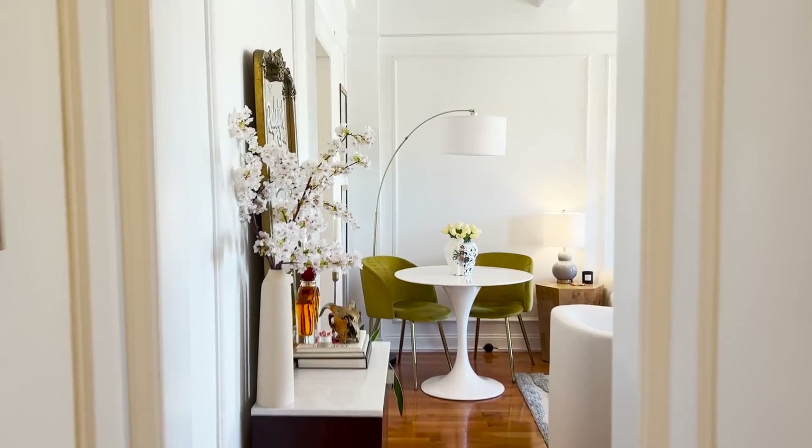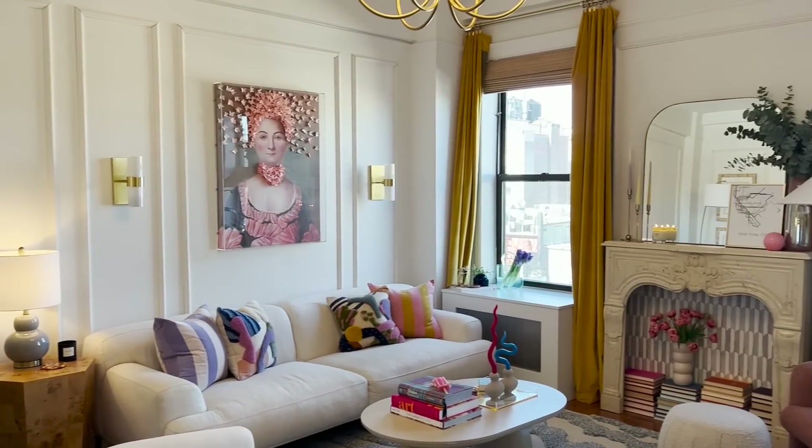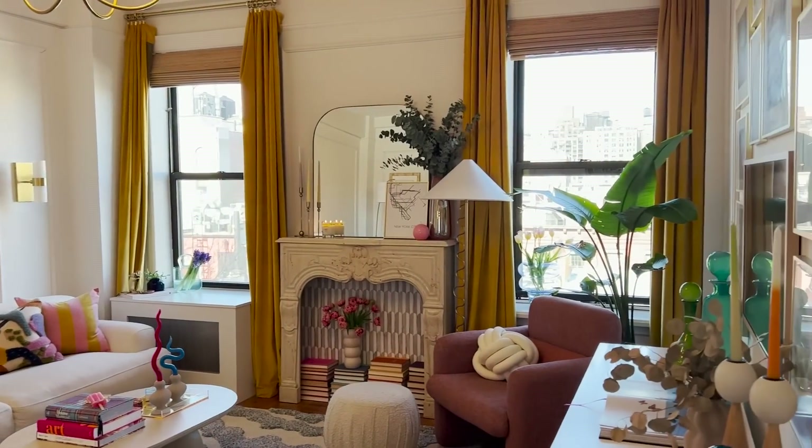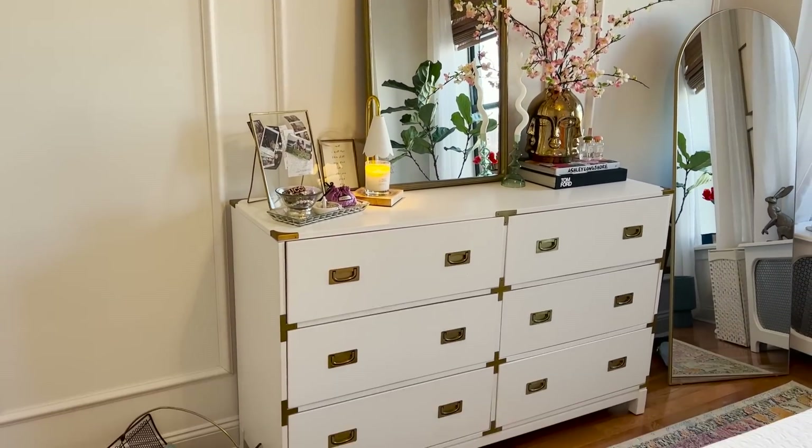My name is Caitlin Sailor and I'm a content creator in New York City. My day-to-day involves a lot of home content, which is why we're here. I film a lot of my house, work with brands, and take pictures and videos showcasing their pieces in my home. I love it.